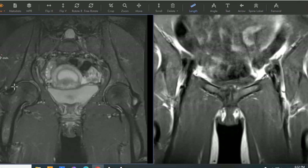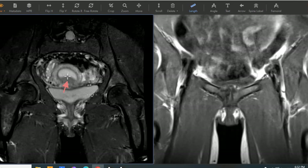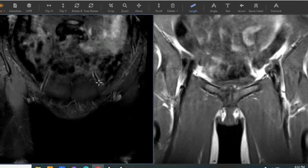We can see her left hip joint looks good, right hip joint looks good. We see her uterus here — it has some fluid in the uterine cavity, and the arrow is pointing to an area we call adenomyosis, but that's for another video.